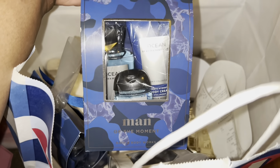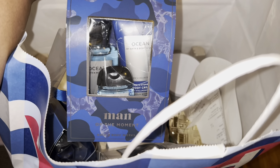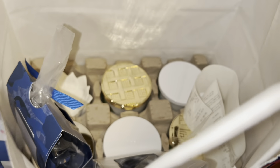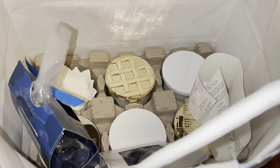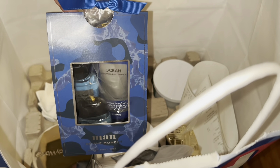I also got three of these gift sets for men. This is with the Ocean — it's a shower gel, an Ocean hand sanitizer, and a Focus Ocean body cream. So I got three of those sets.